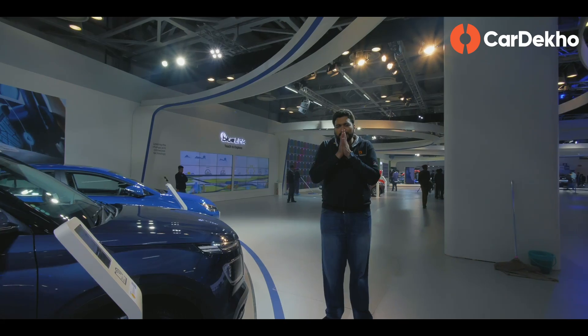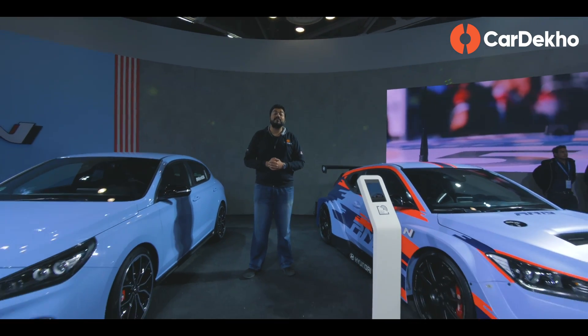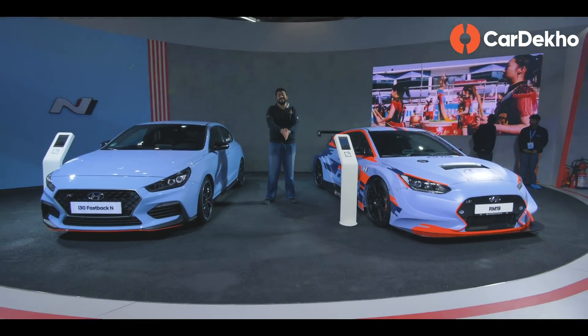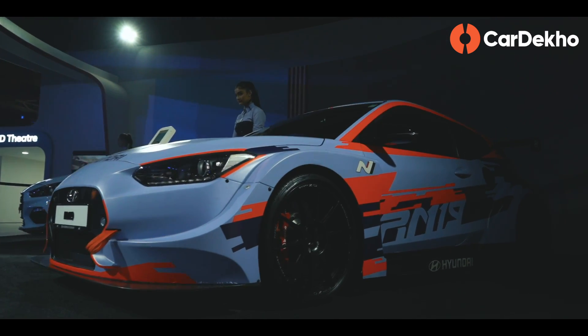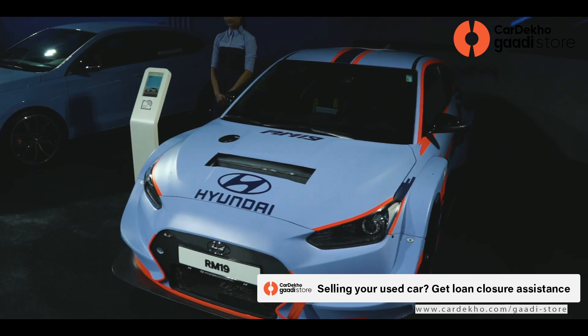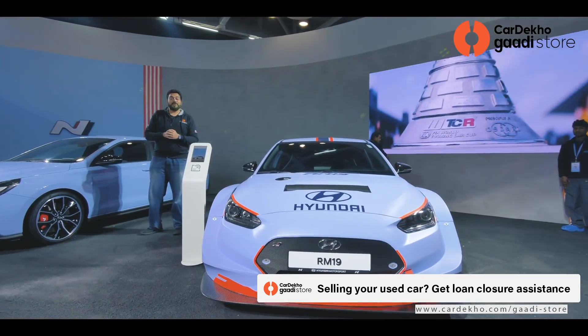Now we're coming to my most interesting section at the Hyundai display at the 2020 Auto Expo — Hyundai's Motorsport and Performance Division N cars. On my other side is the RM19, a Hyundai Veloster-based performance race car in which you get 390 horsepower and a custom 6-speed sequential gearbox.